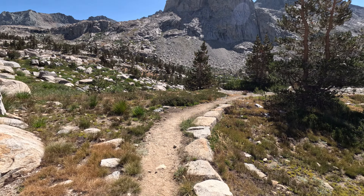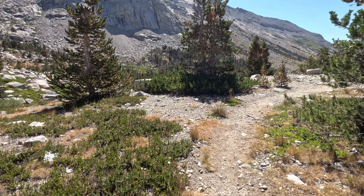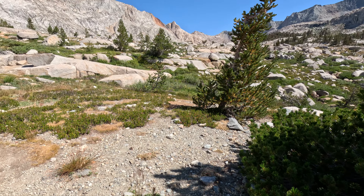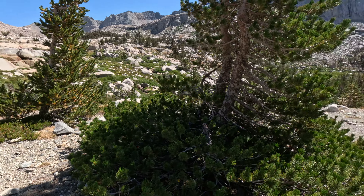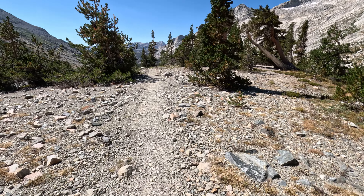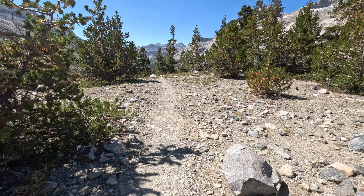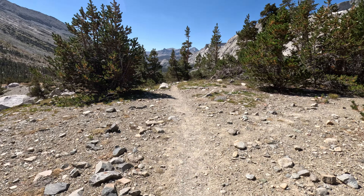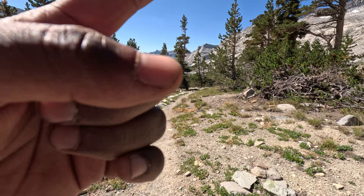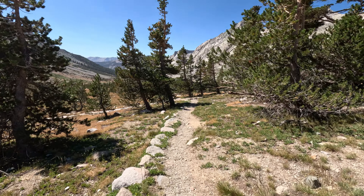Beautiful landscapes here — came from the rocky mountains and beautiful lakes, now entering pine forest, it's completely green. Completely different architecture, and I can see water flowing here, pretty sure from the snowmelt up there. This is a beautiful landscape, love it.